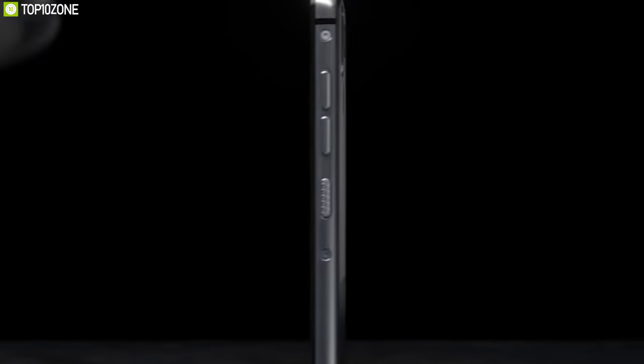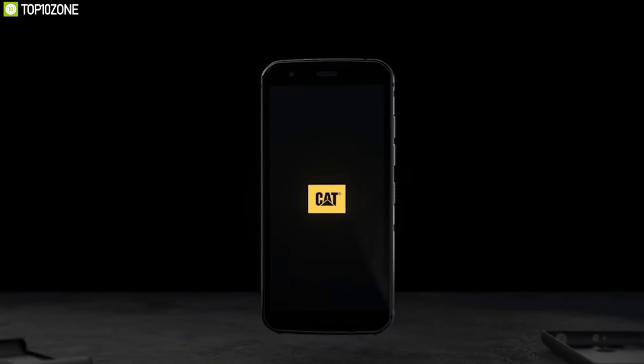Packed with ruggedness and features, the CAT S52 smartphone proves itself the perfect smartphone for outdoors.